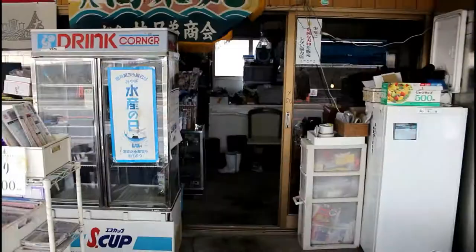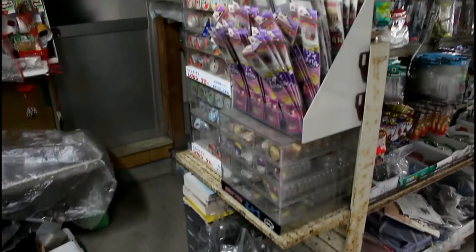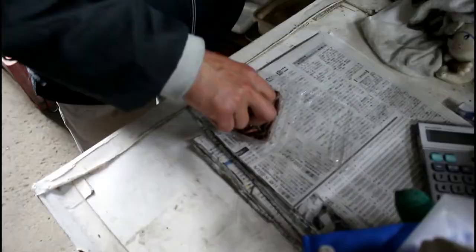Another interesting thing about the location is that they sell fishing tackle on site. They only carry the main live bait used in Japan called aoisome, or bristle worms. And if you ask politely, they may even show you how to bait the hook correctly.